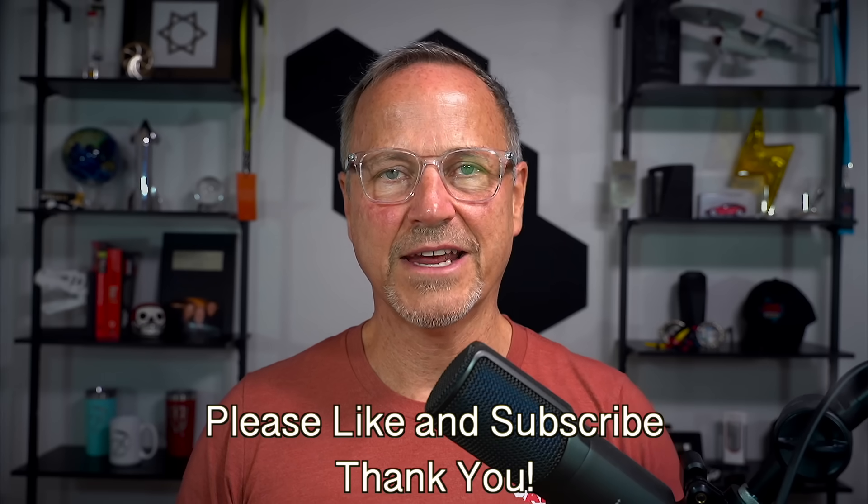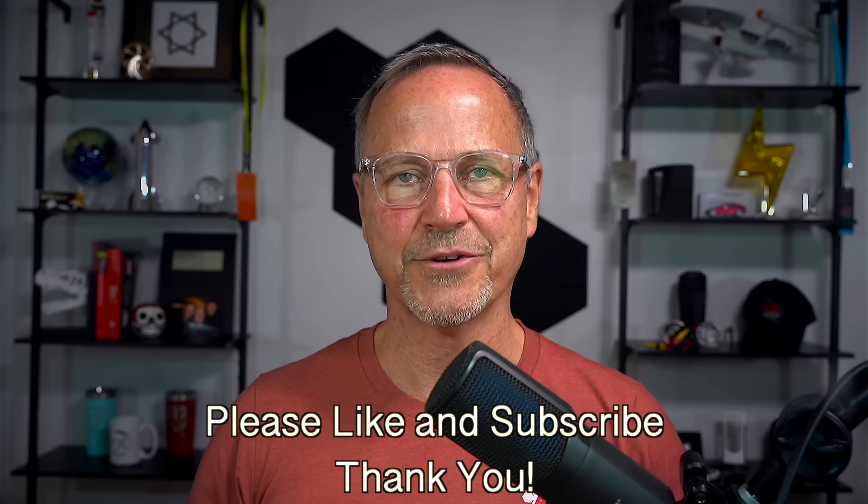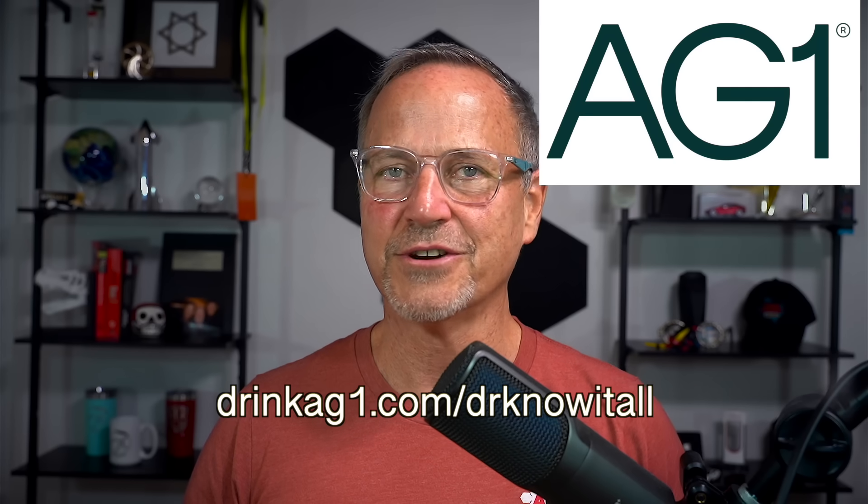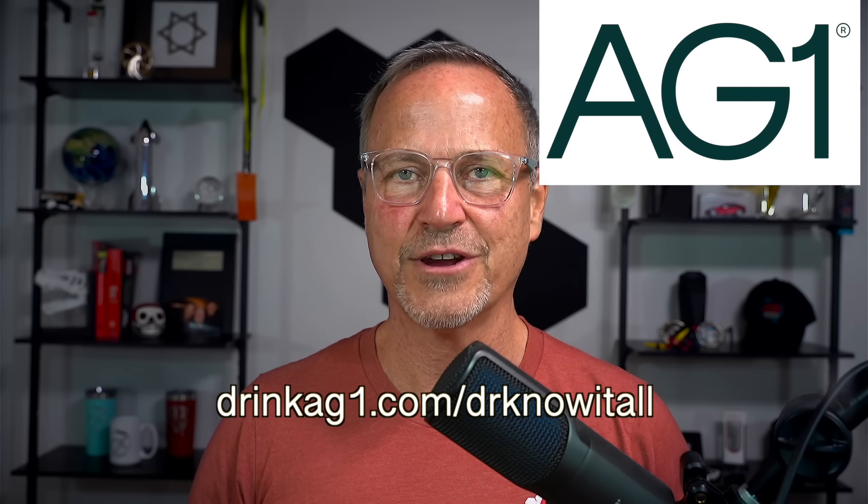Thank you so much for your patience, and I wanted to let you all know why I'm back here at least temporarily. Please be sure to like and subscribe so other people can find this video. A big thanks to AG1 for sponsoring today's video — be sure to check out my link in the description to get your free welcome kit. I'll see you in the next one. Bye bye.